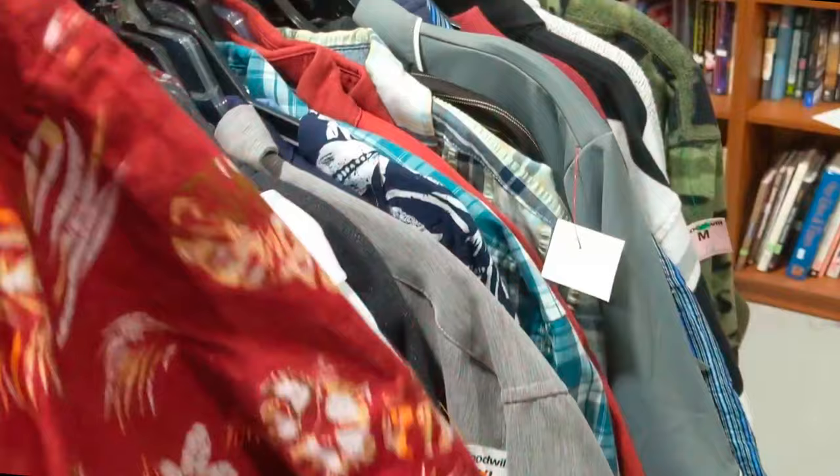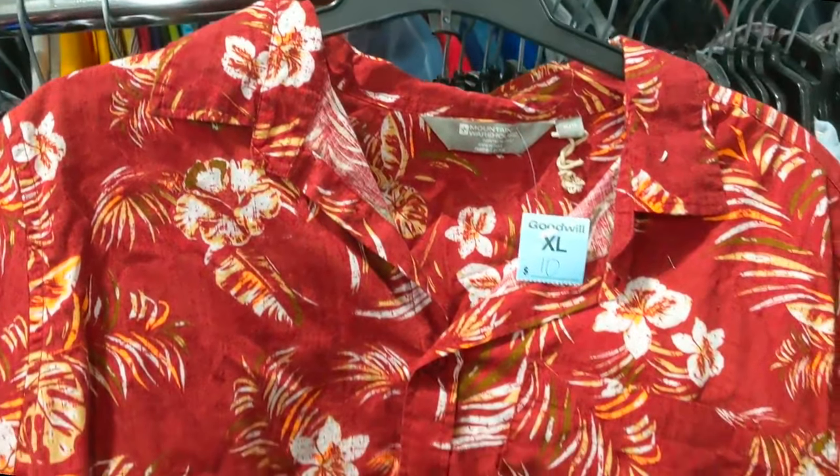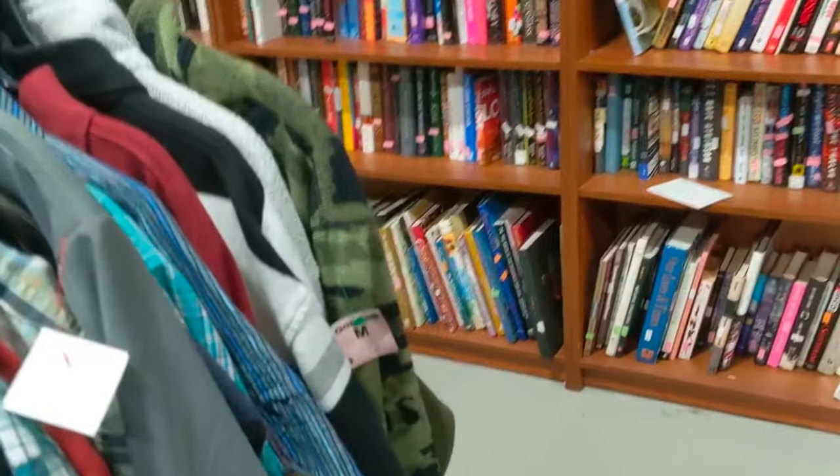Surrounded by more common shirts. Prices were excellent on our visit — you can see that, seven dollars. Here's another interesting one, just setting up — a good pattern, like a Chinese red, orangy. Not saying all of those kinds of shirts were seven dollars, but I think that one may have also been.